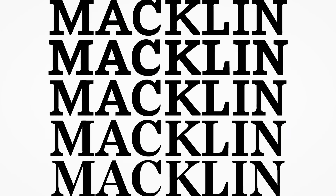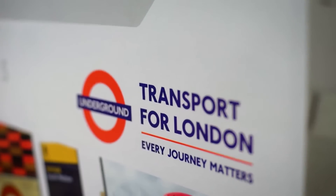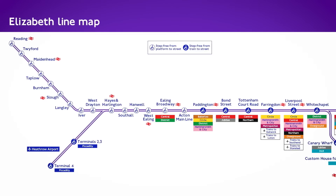A typeface can convey visually what a brand is trying to achieve, whether it is an organic appearance, a futuristic look, or something that's more approachable than their past branding.